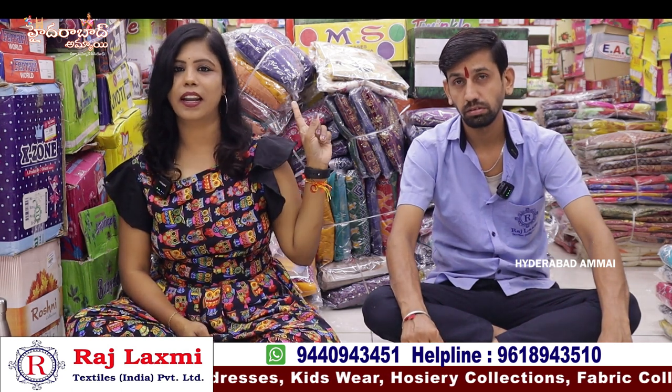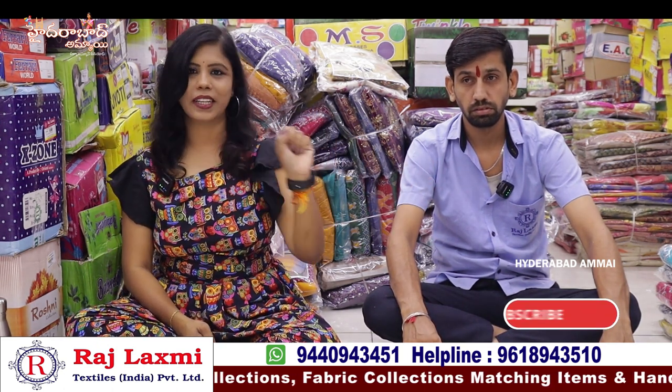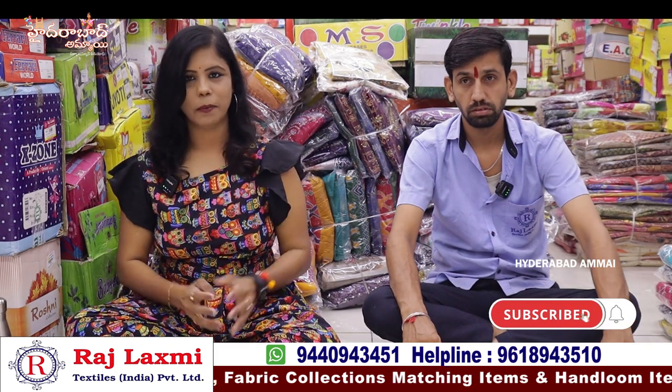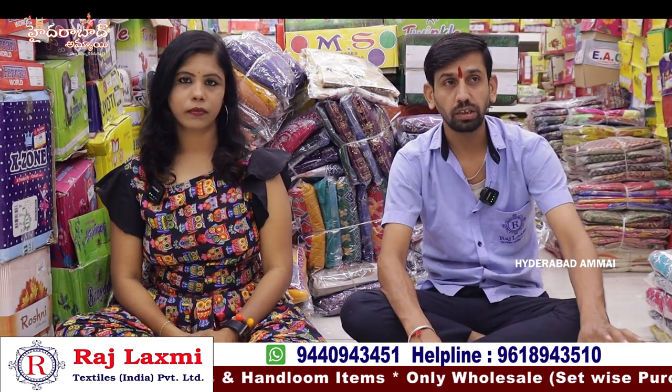This is a very popular variety. We will share some of the collection from the shop. Let's start. What range do you want to see? First, I want to see 32-40 size, starting at 699 rupees.